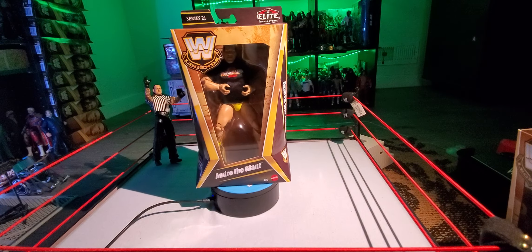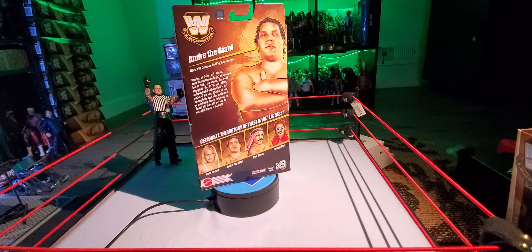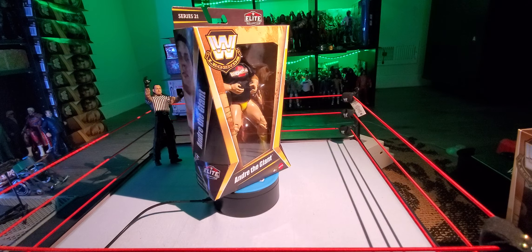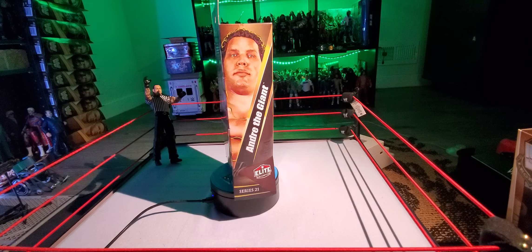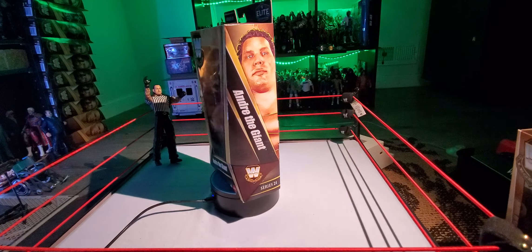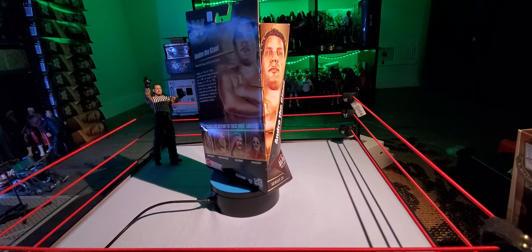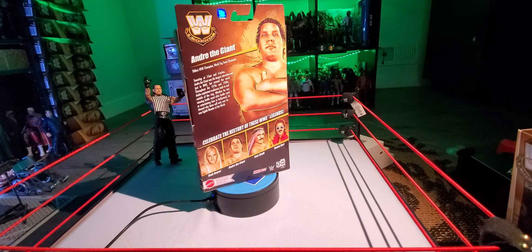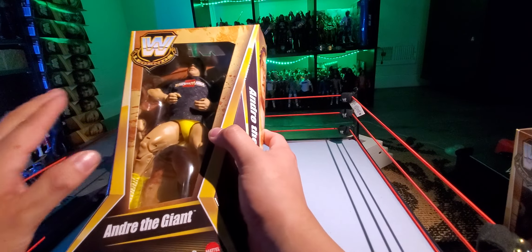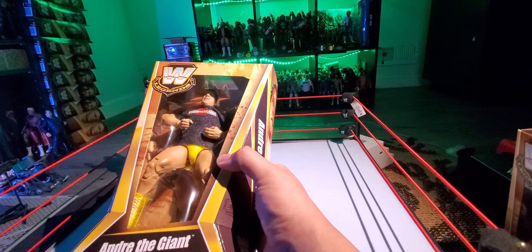This is the regular version of Andre the Giant — he also has a chased version, which I do have as well. Luckily I was able to find him. Out of all the Legends Series I've been collecting, since I started getting the chases around Legends Series 14 with Edge, I've gotten all of them except for the Ken Shamrock and the Million Dollar Man Ted DiBiase from the last set. So two chases not bad. Luckily I was able to find this one, and hopefully I'm able to find the next one, because those are going to be a little bit tough to find as well.